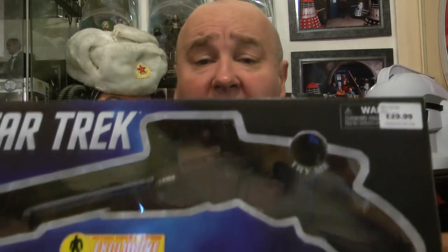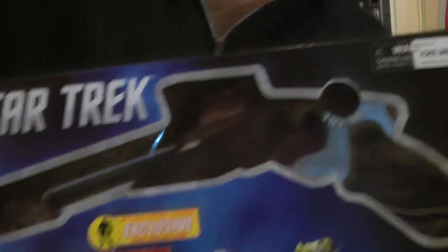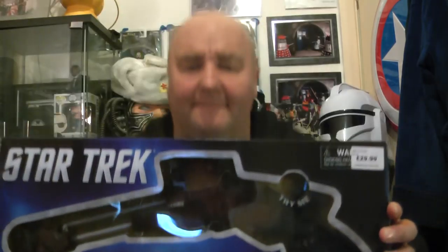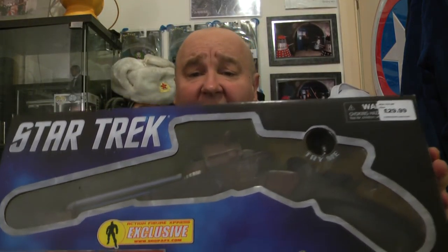This is what I bought today — yesterday — a Klingon Disruptor, as you can see, by Diamond Select. I absolutely love Diamond Select. Let's go back — as you can see, that is lovely.